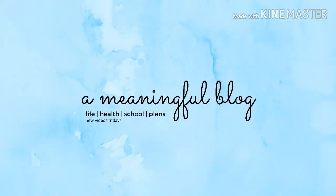If you like that tour, make sure to give this video a thumbs up. If you want to see more videos like this, click subscribe below and make sure to hit the notification bell. I post videos on Friday mornings about life, health, school, and planning. Stay lovely and have a meaningful day.